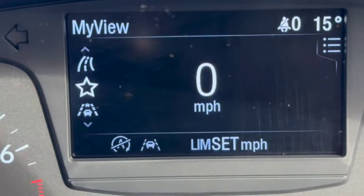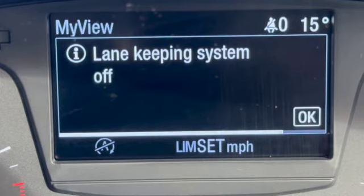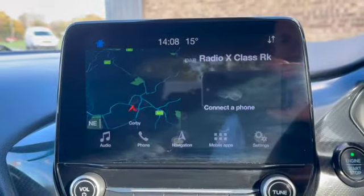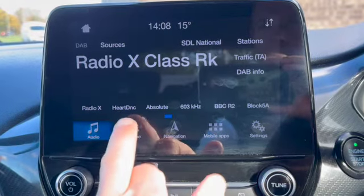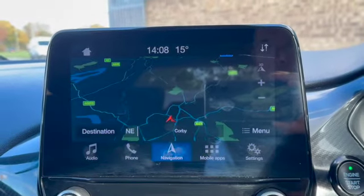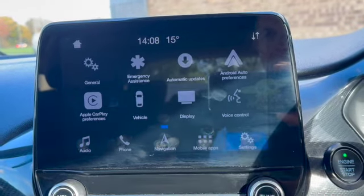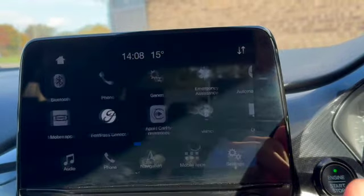That's the speed limiter set, lane keeping on or off. This is our touchscreen navigation system with DAB radio. We've got Apple CarPlay on here as well, Bluetooth phones, navigation, your mobile apps, and if we go into settings and scroll across you can see you've got Android Auto and Apple CarPlay.